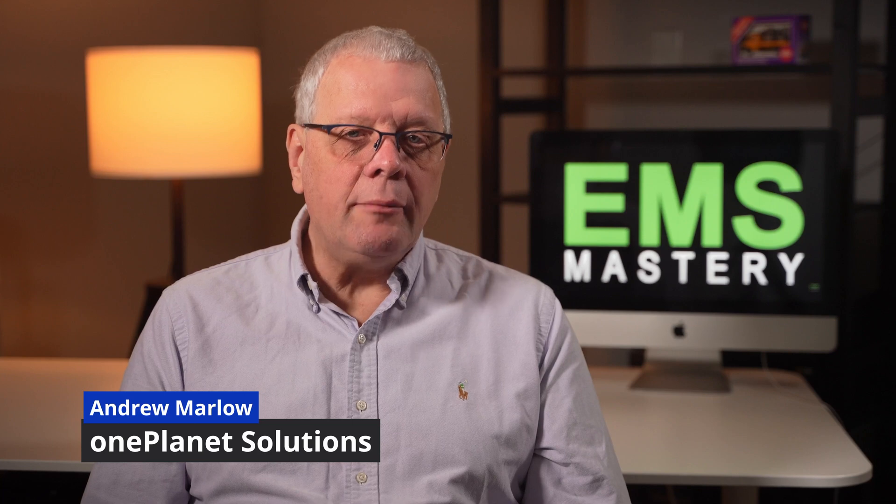Welcome to EMS Mastery, where we look at the successful strategies and tactics to master environmental management and sustainability. If we're meeting for the first time, my name is Andrew Marlowe.